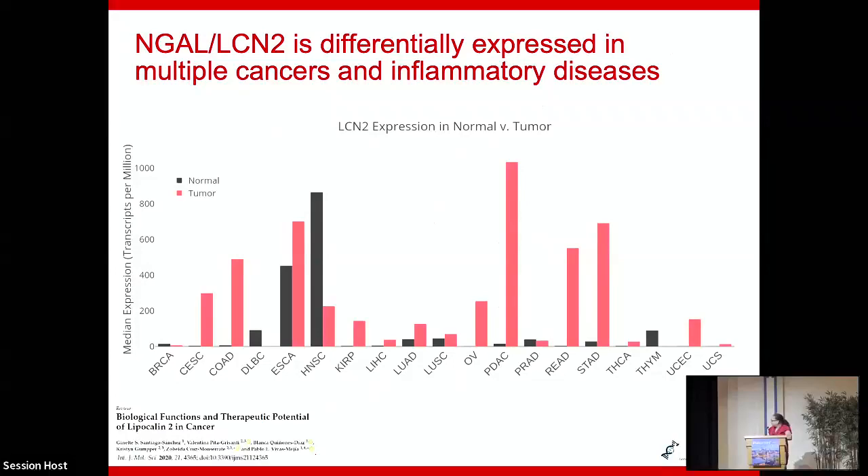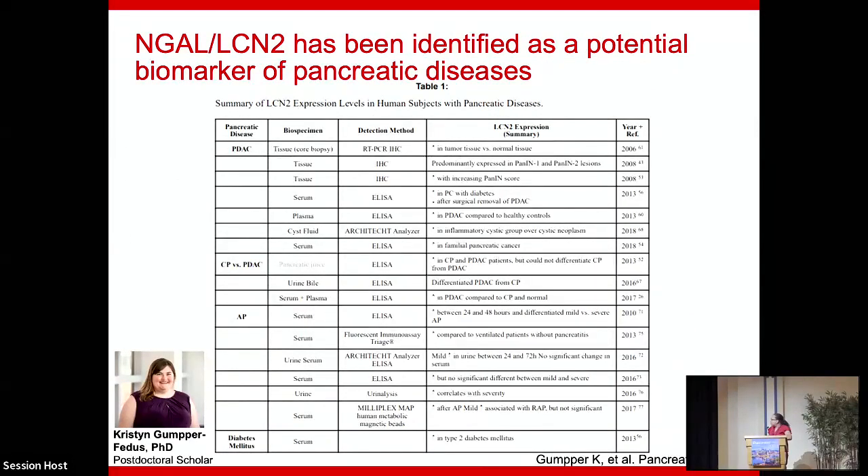A talented postdoc in my lab, Dr. Krista Gomper-Fetas, went through the literature and looked at every study on NGAL and pancreatitis and pancreatic cancer — examining what biospecimen was collected (tissue, blood, serum, plasma, pancreatic fluid, urine), which kit was used, and what method was used for detection. It was all over the place. Among the findings: NGAL was a marker of severity in acute pancreatitis, could distinguish healthy from CP, showed progression in PDAC, and was elevated in obese subjects leading to diabetes.